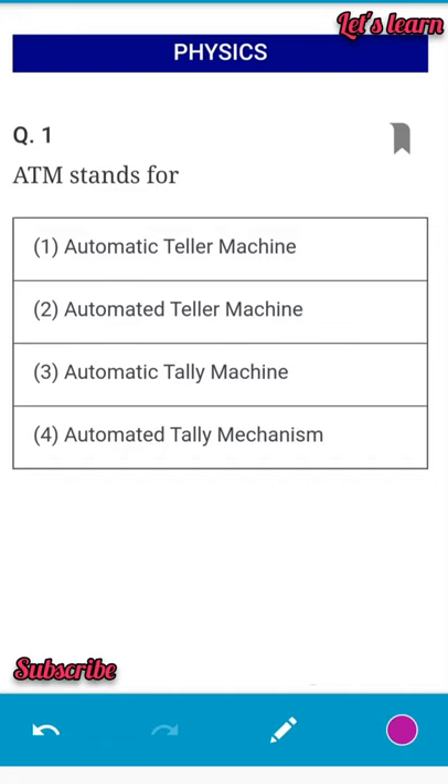Hi, this is Tapas Mandal. Welcome to my channel — Let's Learn. Today I am going to discuss physics with brief explanation. So without wasting time, let's get started.